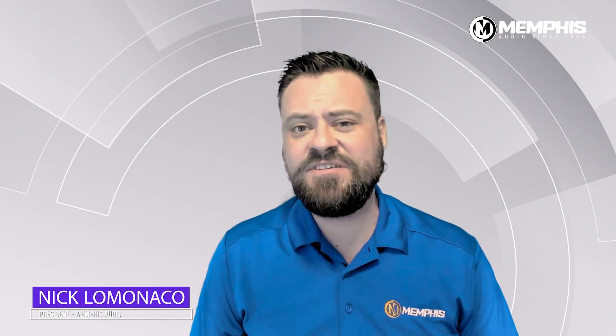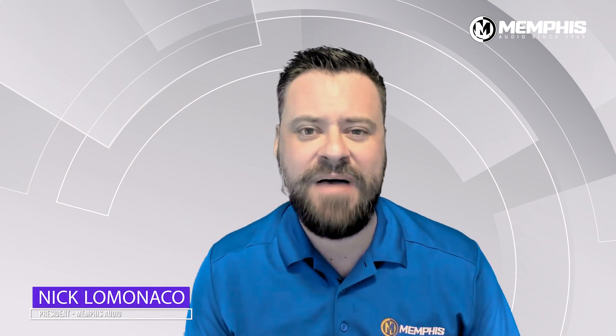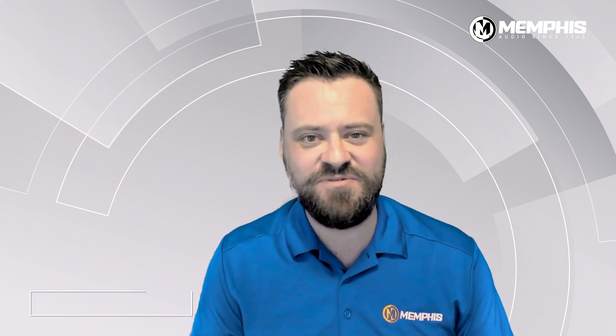Hey everybody, Nick from Memphis here. I'm here to talk to you about five unique PowerSports products that we have here at Memphis Audio. Stay tuned for more.